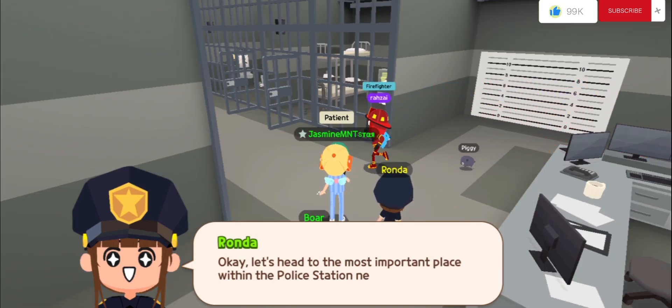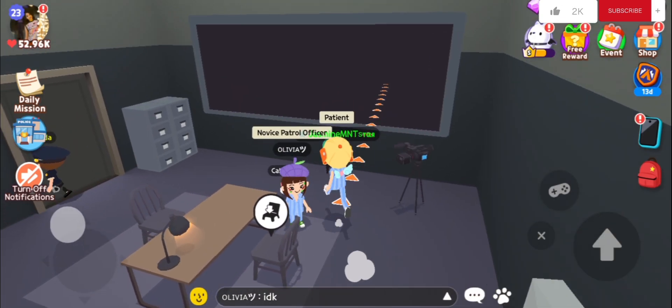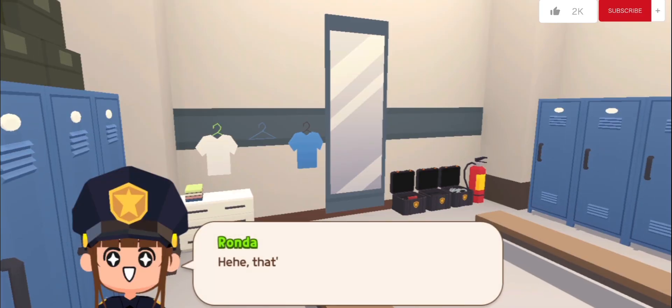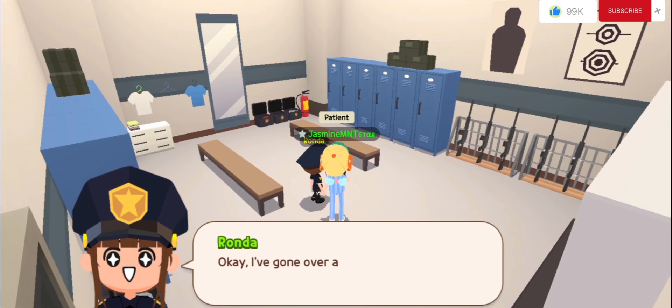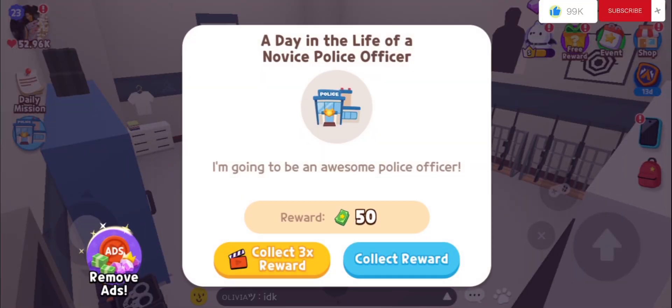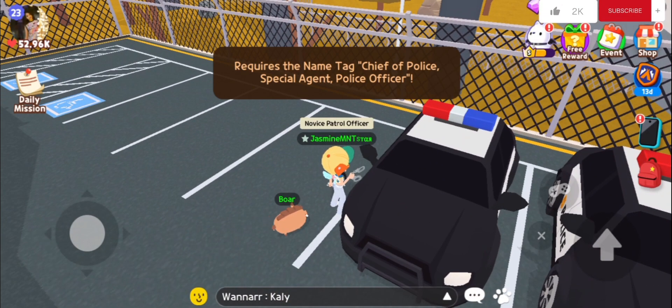Let's head to the most important place within the police station — this is our armory! Our gear needed to arrest criminals, such as handcuffs and weapons, are stored here. Imagine yourself bravely apprehending the criminal — pretty cool, huh? I've gone over all of the important stuff; from here on out it's the real thing. I hope to see you excel while wearing the patrol officer name tag. Novice patrol officer — is it time for me to patrol? You need to get the police officer name tag. Police officer: help 10 NPCs.